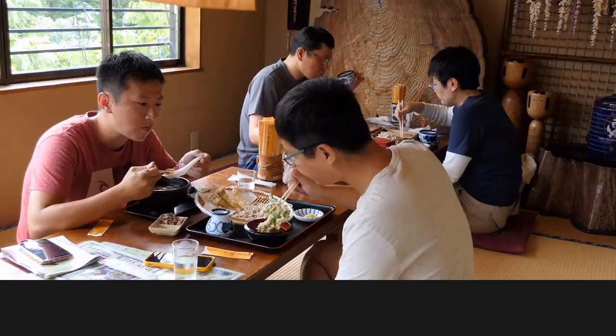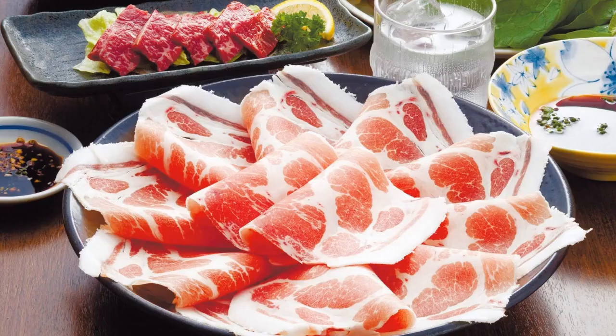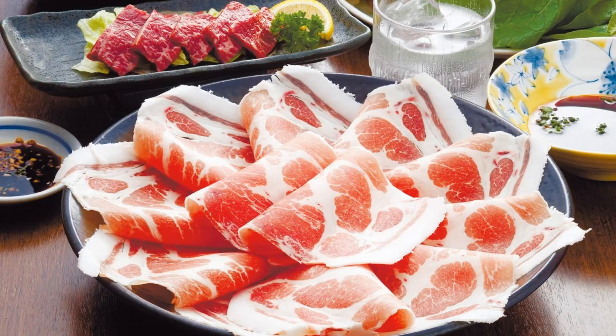Local foods you must try in Kagoshima. Kurobuta — Kagoshima's famous black pork, known for its tender and flavorful meat, often served as tonkatsu (deep-fried pork cutlet) or shabu-shabu (hot pot).